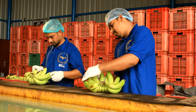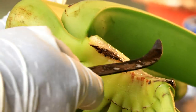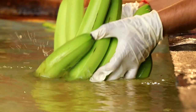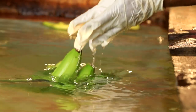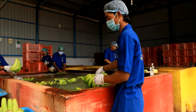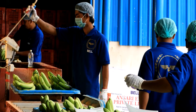Here the bananas are cleaned and graded. The fruits are deflowered and washed in cold water tanks to get rid of dust and fertilizer remains. Bell Bananas are then graded carefully and are sprayed with fungicide.